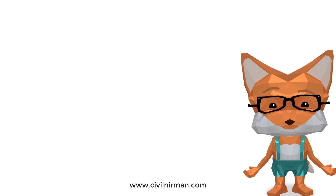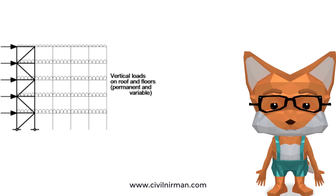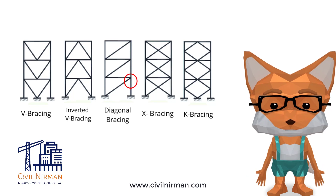The use of bracing in steel structures is primarily to provide stability and resist lateral loads such as wind or seismic forces. Bracing elements, such as diagonal members, are typically installed at angles between 30 to 60 degrees for several reasons.